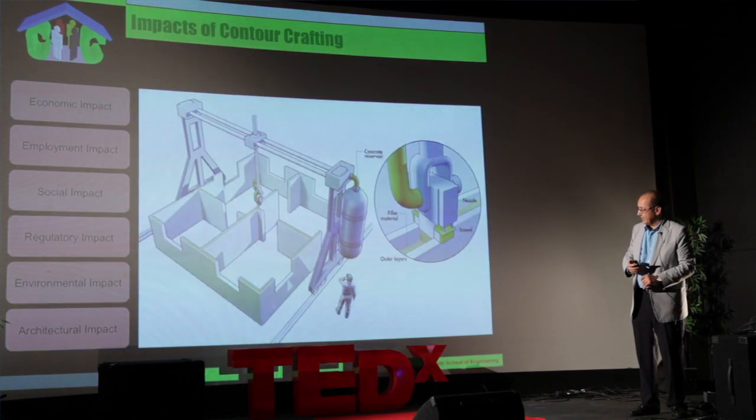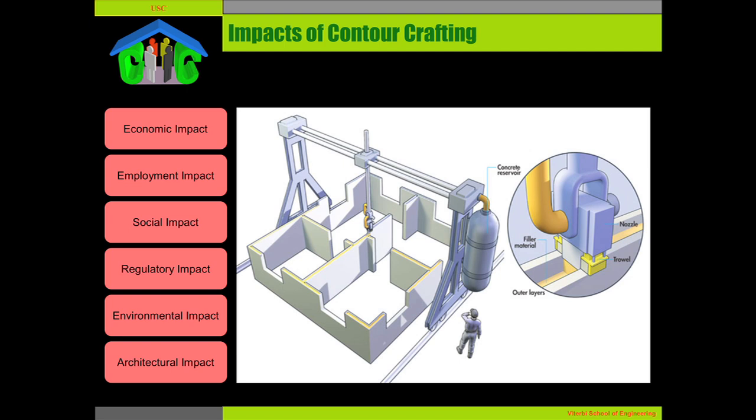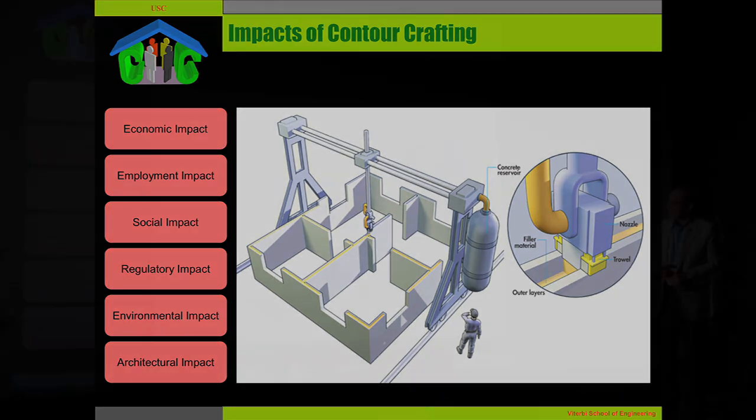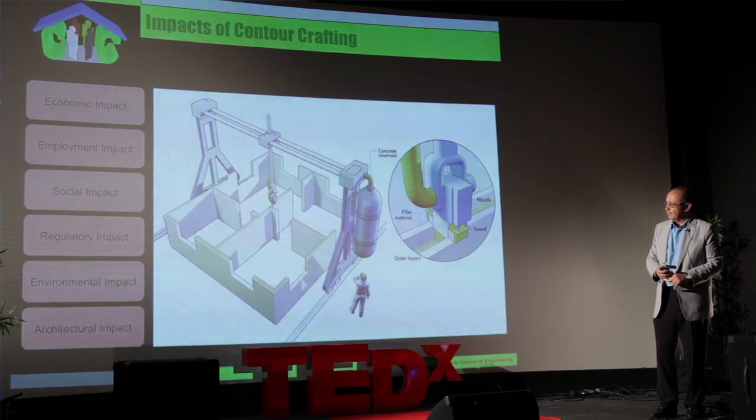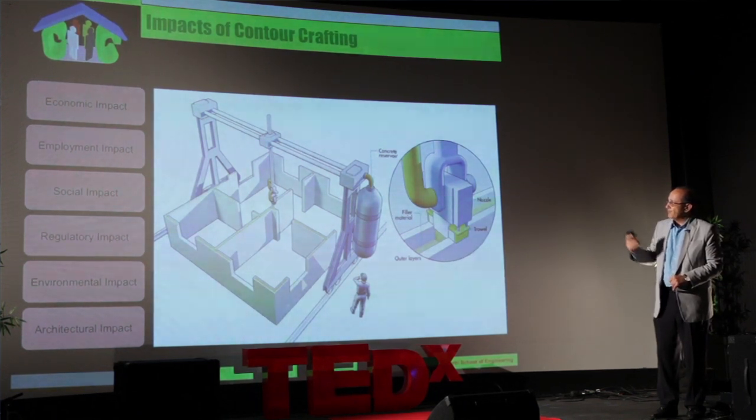The technology is extremely environmentally friendly. Contour Crafting as a disruptive technology will have a number of impacts, including economic impacts, employment impacts, social impacts, regulatory, environmental, and architectural impacts.